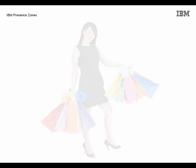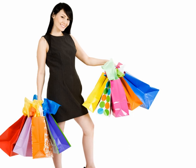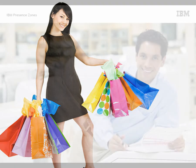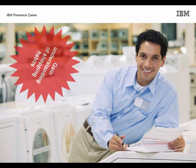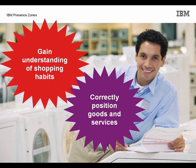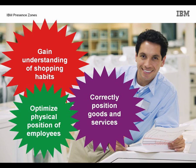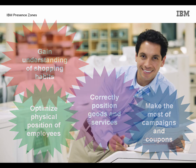With Presence Zones, customers can enjoy a more personalised shopping experience in which they automatically receive personalised information that interests them based on their current location. Using the system, store owners can gain a deeper understanding of customers' shopping habits, correctly position goods and services based on the reports, optimise the physical position of in-store employees, and make the most of special campaigns and loyalty coupons.